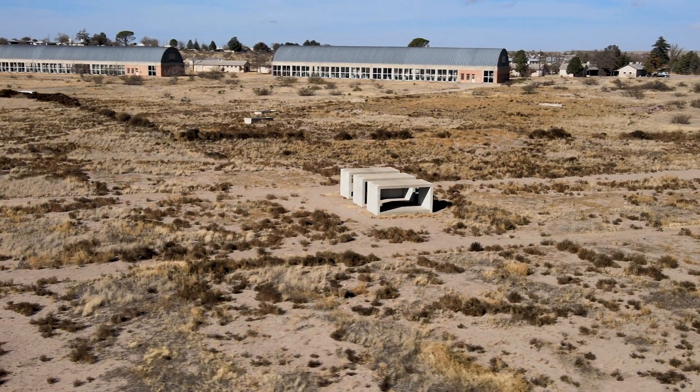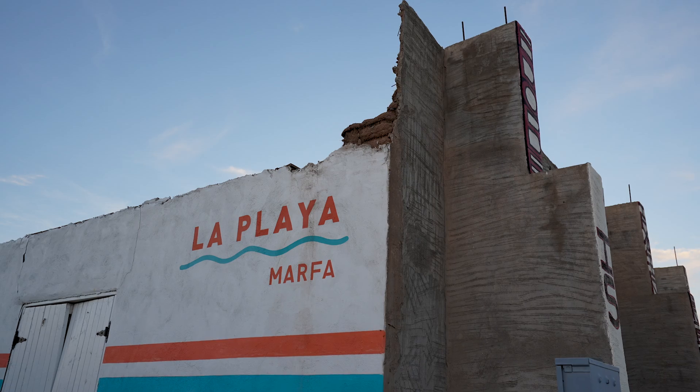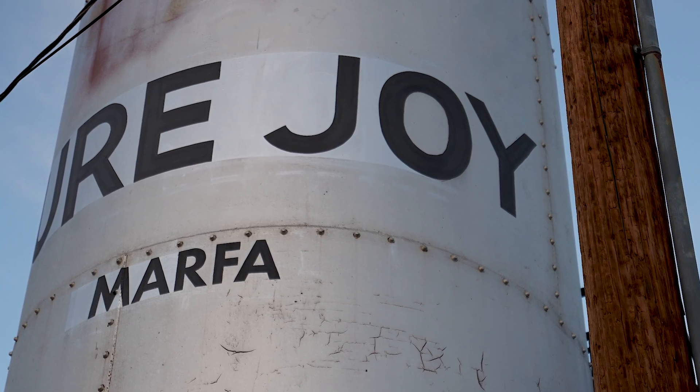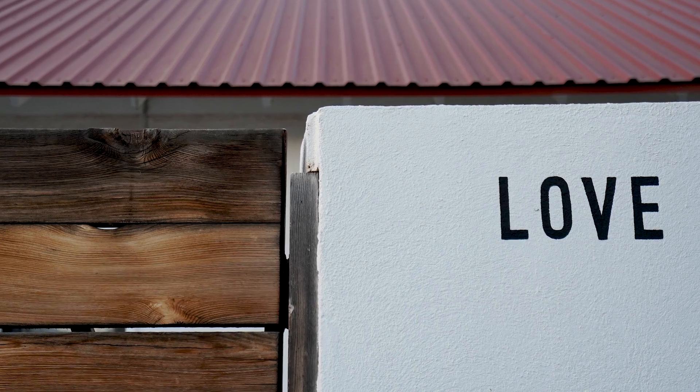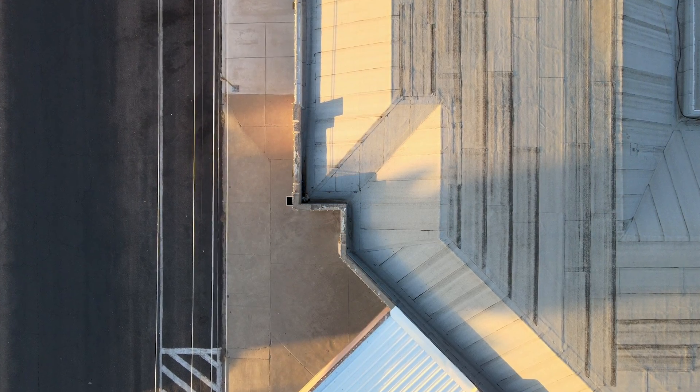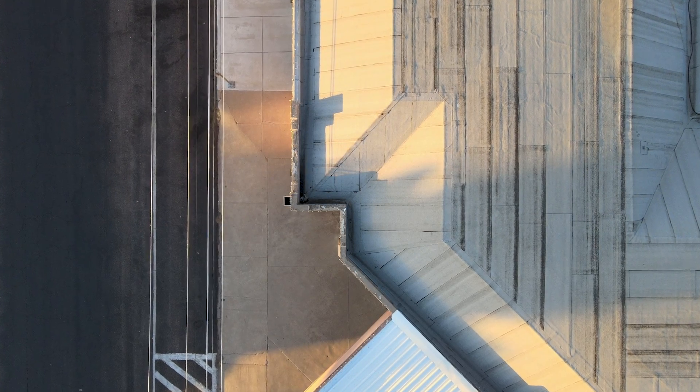Being around art inspired us to be artsy. As we roamed around Marfa's streets, it felt like this city wanted its photo taken. Even an aerial picture of the ground looked beautifully balanced.